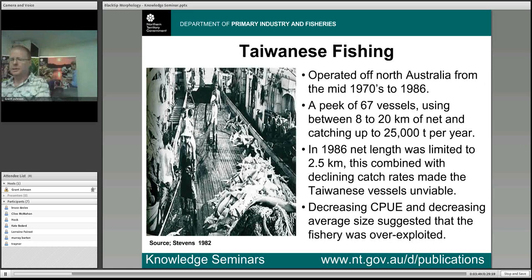To understand this story completely you need to go back to the 1970s, when North Australia was subject to a large-scale industrial Taiwanese fishery. These were serious boats — most were over 30 metres in length and at their peak there were up to 67 operating off the North Australian coast. They used between 8 and 20 kilometres of net and were catching up to 25,000 tonnes per year. In 1986 the Australian Government, under pressure from bycatch concerns and a desire to establish a domestic fishery, reduced the allowable net length to two and a half kilometres.